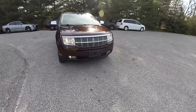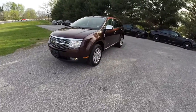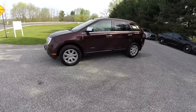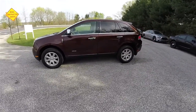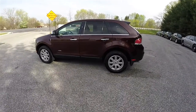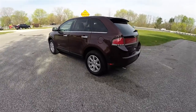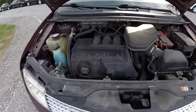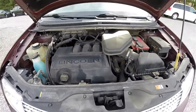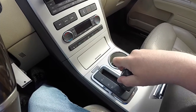Hello everyone. Today we're going to take a quick walk around look at this very nice and very well equipped 2011 Lincoln MKX. This Lincoln is in cinnamon glazed metallic and has the light camel premium perforated leather interior. It is front-wheel drive and it is powered by the 3.5 liter Duratec V6 engine with a six-speed automatic transmission with electronic overdrive.